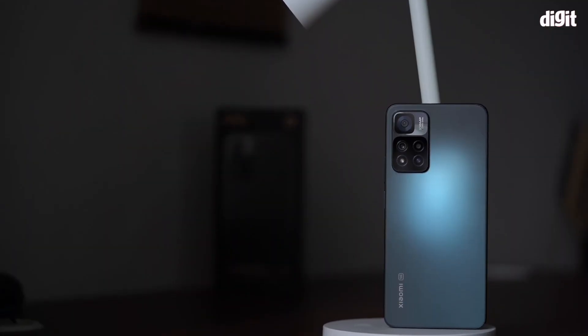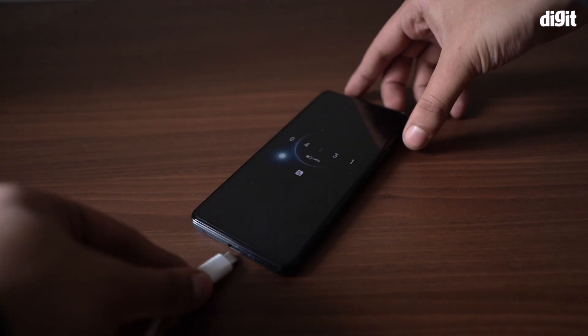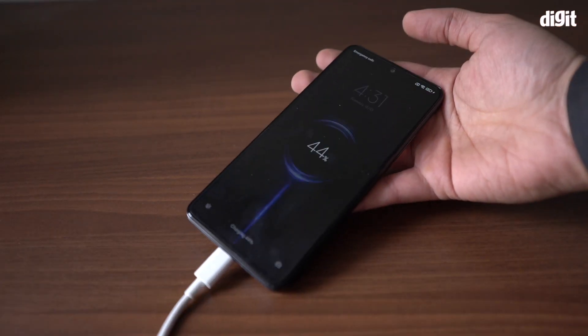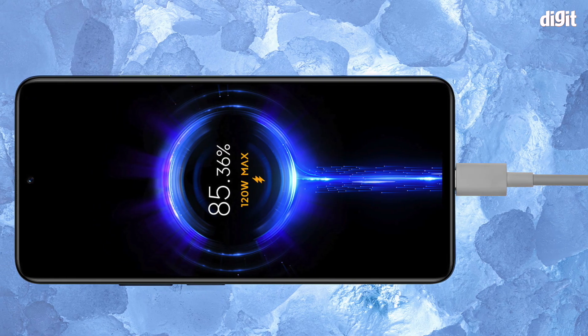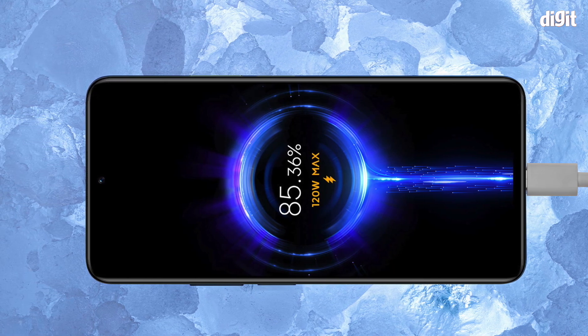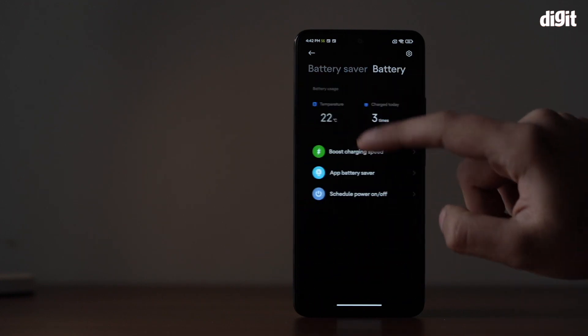Xiaomi says that the 11i HyperCharge retains up to 80% battery capacity after 800 charge or discharge cycles, while other phones only have around 60% battery capacity left after just 500 charge cycles. Xiaomi also claims the 11i HyperCharge can charge at temperatures below minus 10 degrees Celsius, but while I was not able to test that out, here's how this phone stands up to its other claims.